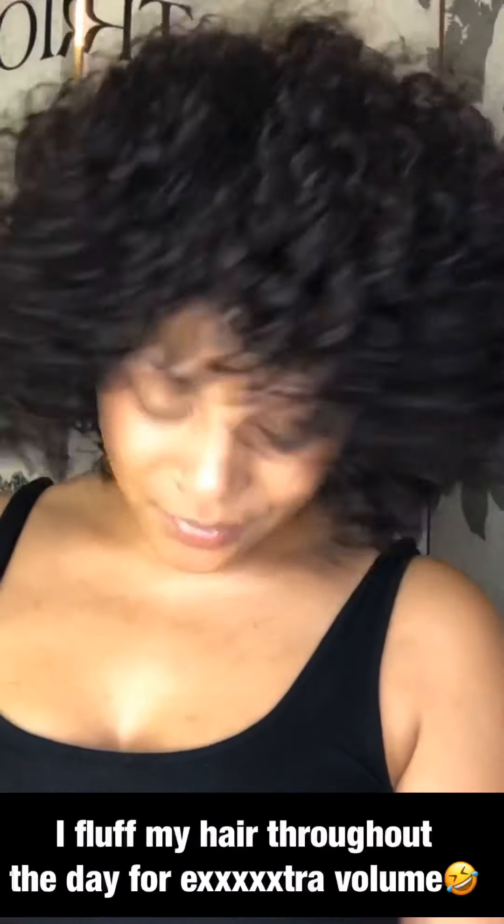I don't like frizzy hair, which is why I let it air dry and then go in with the diffuser if need be. Honestly, nine times out of ten I do not use a diffuser. I just fluff, fluff, fluff like you see here throughout the day, separate my curls if need be. And that's really it. Thanks for watching.